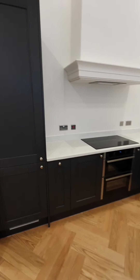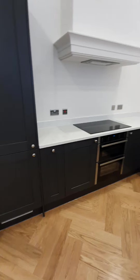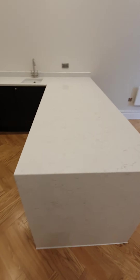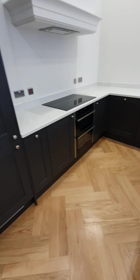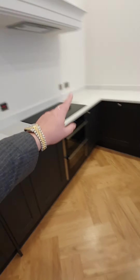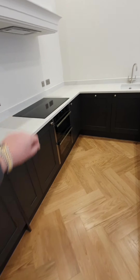We've gone for that super stylish navy kitchen with, again, that marble effect work surface that is so, so in at the moment. We enjoy Neff appliances integrated, fridge freezer, double oven, electric cooking.